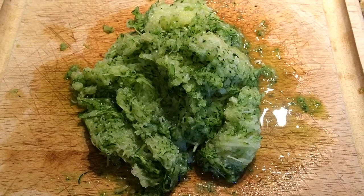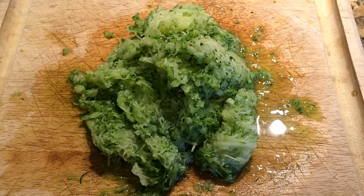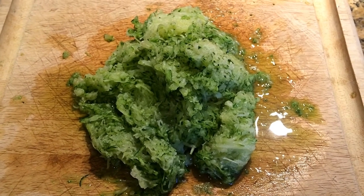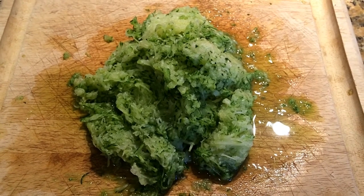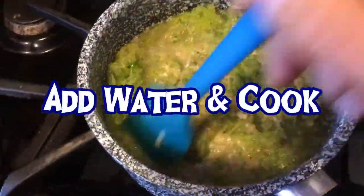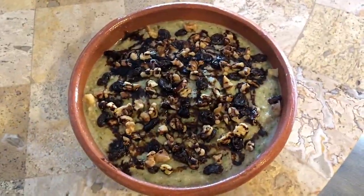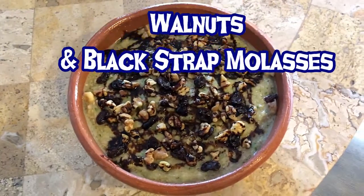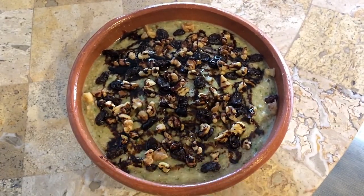I grated the zucchini up really, really fine and now I'm going to be putting it into my oatmeal and cook it up for breakfast. It's breakfast time and my zucchini oatmeal is done. I know that sounds really, really weird, but it's actually really delicious — kind of like eating zucchini bread.